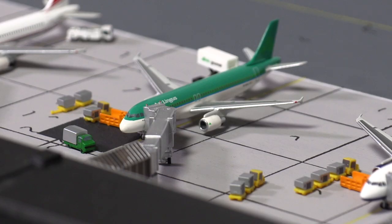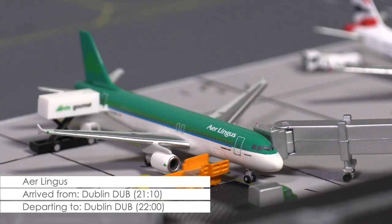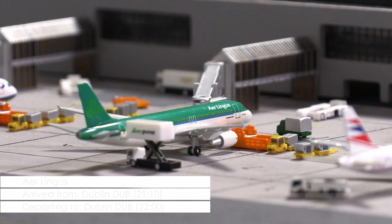A similar story can be observed in the next ramp, where we find an A320 of the Irish carrier Aer Lingus with the usual destination of Dublin.